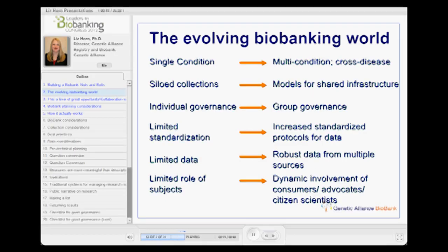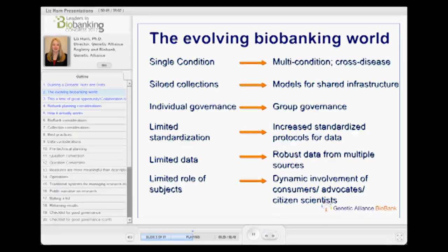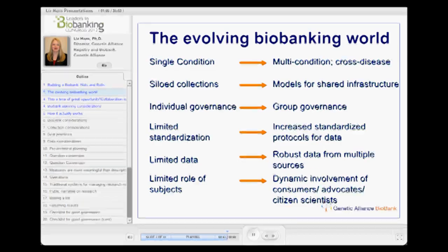Now we've moved into multi-conditioned, cross-disease biobanks, models for shared infrastructure, group governance, increased standardized protocols for data and samples, robust data from multiple sources, and the dynamic involvement of consumers, advocates, and citizen scientists. Some of the things that have allowed us to move into this space is the improvement in technology, but also our knowledge of biospecimen science, much of which has been driven by the work at OBBR.